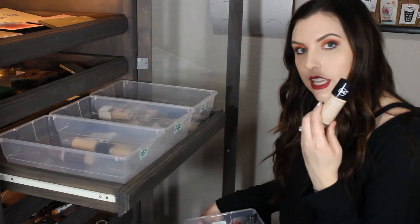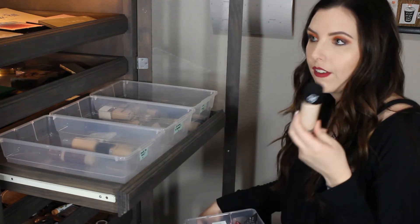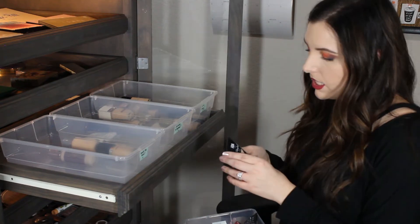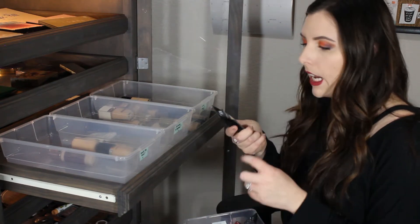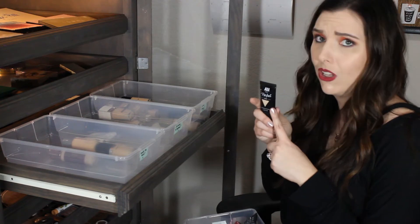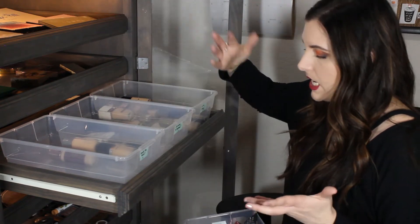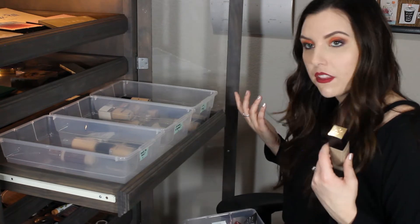This is the Revlon Color Stay - a great, very matte, very full coverage foundation from the drugstore. This is the AOA Perfect BB Cream. I did a review on this - this is like a dollar. I'm gonna put this in the try more because I just haven't used it since that video and I don't remember what my thoughts are of it.